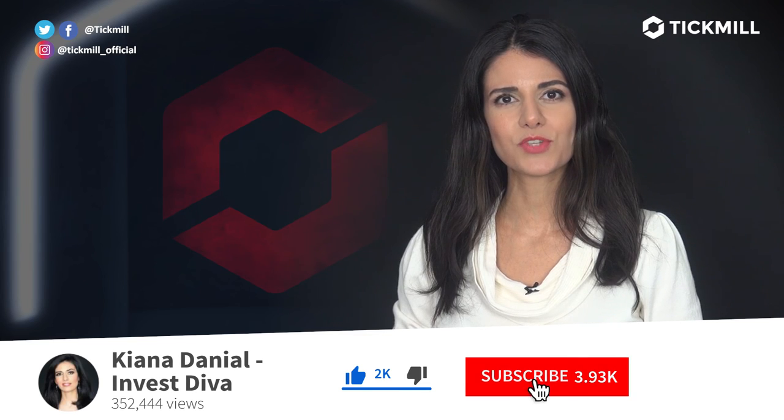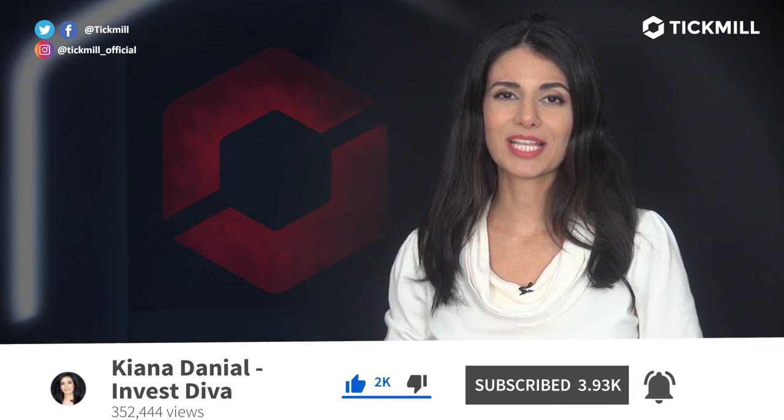Trading in the financial markets involves a risk of loss and you should only trade the money that you can afford to lose. If you like this video, give it a thumbs up and don't forget to subscribe to the Tick Mill YouTube channel. I will get back to you with more updates next week.